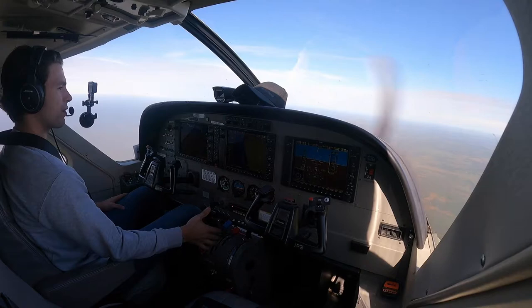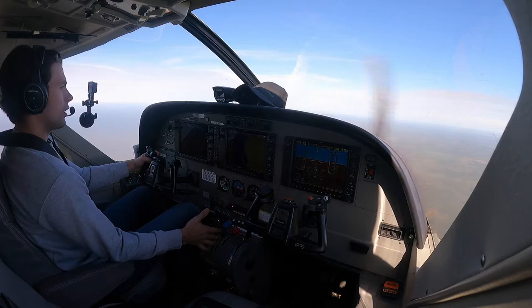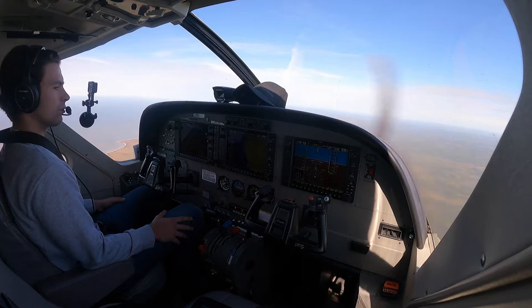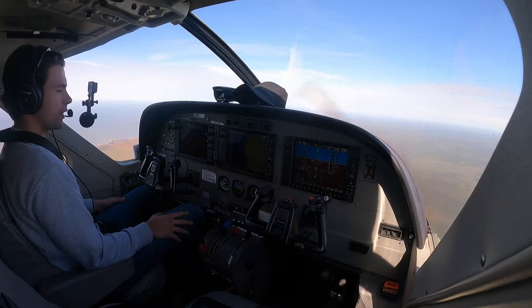VNAV is activated, coming down at 500 feet per minute. Pull the power back to about 1,500 foot-pounds. Poplar River traffic, Northway 860 Caravan is 17 miles to the south on a 4.5 DME descent for runway 28. We'll be wheels down in six minutes. Our TCAS shows the King Air is 7.5 miles in front of us and the company Caravan is 7.5 miles behind us.